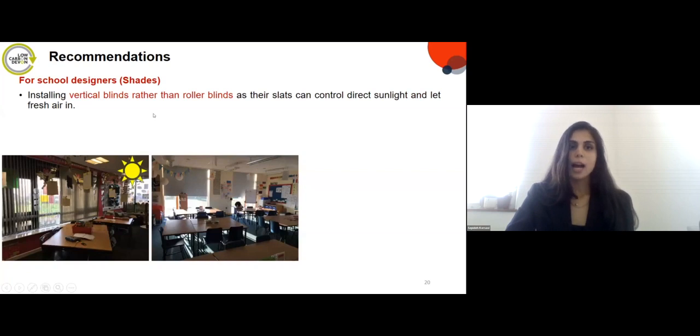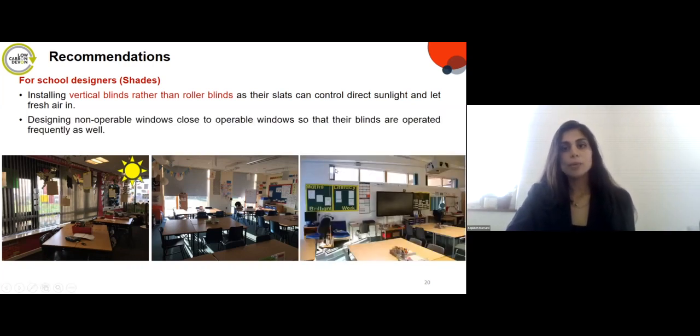Regarding blinds and shading: installing vertical blinds rather than roller blinds helps let fresh air in, because adjusting the slats allows airflow while still controlling direct sunlight. Roller blinds block airflow due to their contact with the window frame, decreasing ventilation rates. Additionally, non-operable windows with blinds are rarely operated unless they are designed close to operable windows, in which case their blinds would be operated more frequently to improve the visual environment.